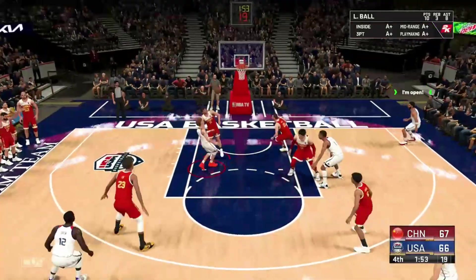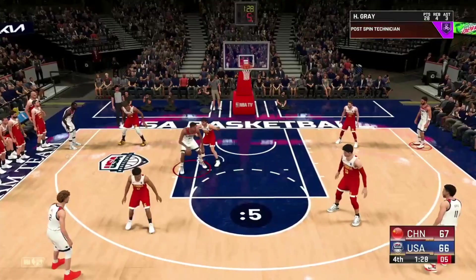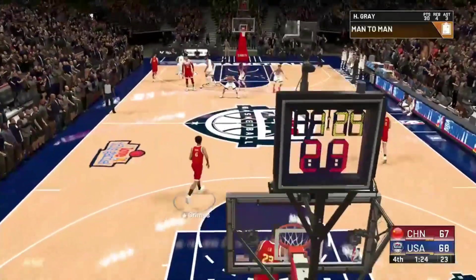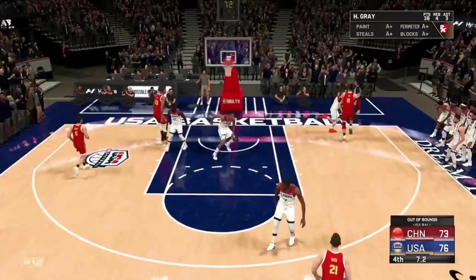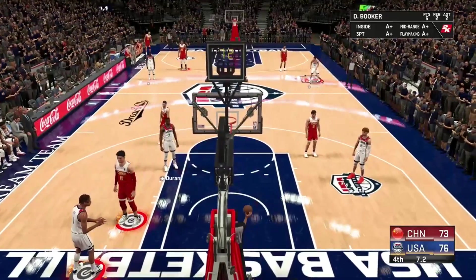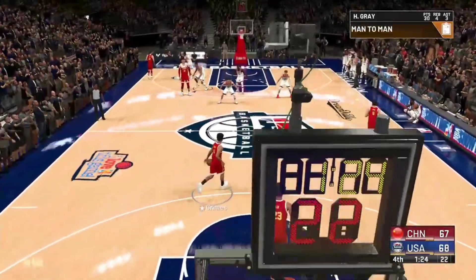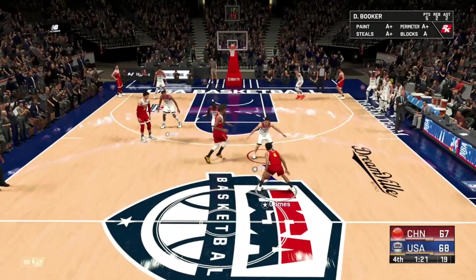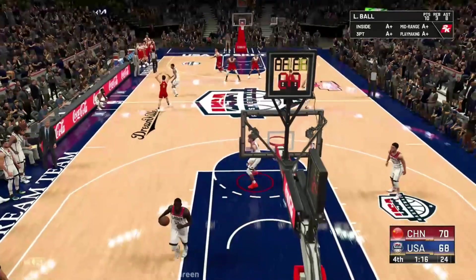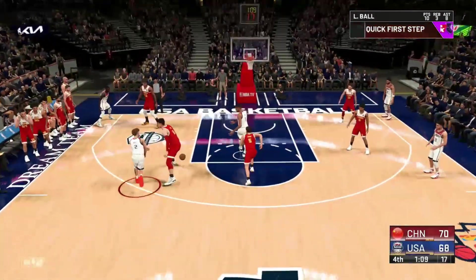Tremendous momentum building toward those final possessions. Yeah, with eight lead changes so far. Poked away — we're going the other way. Seven seconds left — give him 30. Tremendous momentum building toward those final possessions, with eight lead changes so far. It feels like this is going to come down to the last shot. From deep, from beyond the arc and then some. A minute 15 left in the fourth quarter. Down low — and he takes the fantastic. There's 47 seconds left in the fourth quarter, they can't afford to waste this shot. Moments like this are what it's all about.